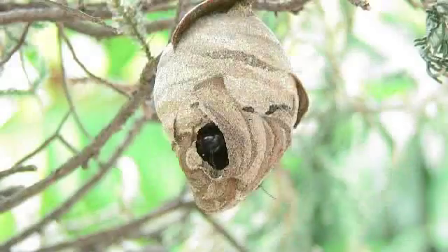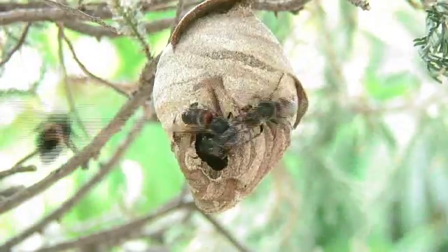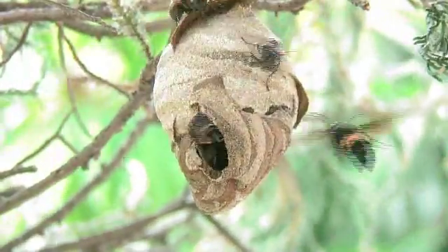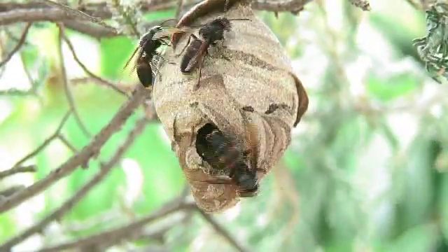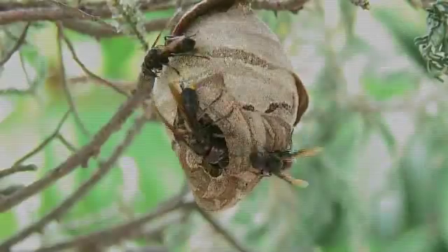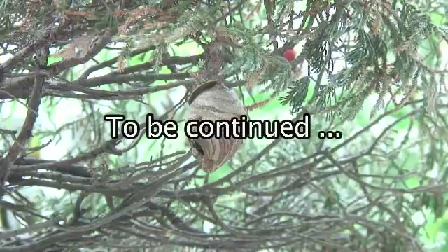But the big wasp doesn't give up easily. He soon comes back and makes threatening gestures at the sentry at the entrance. Once again the others come out and put up a concerted defence, all the time with one wasp remaining inside blocking the entrance. And once again the threat is over — for the time being at least, the wasps can get back to the job of preparing the next generation.